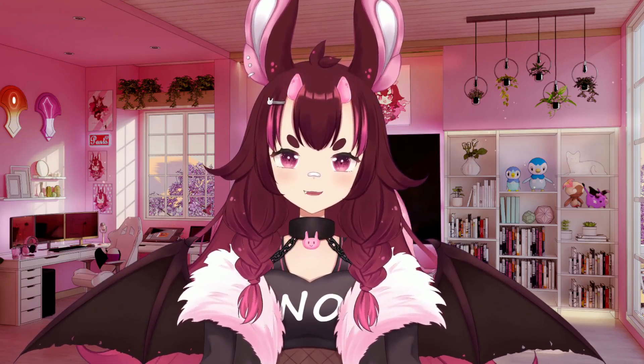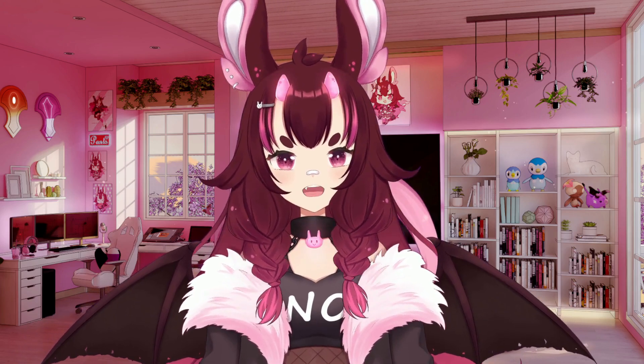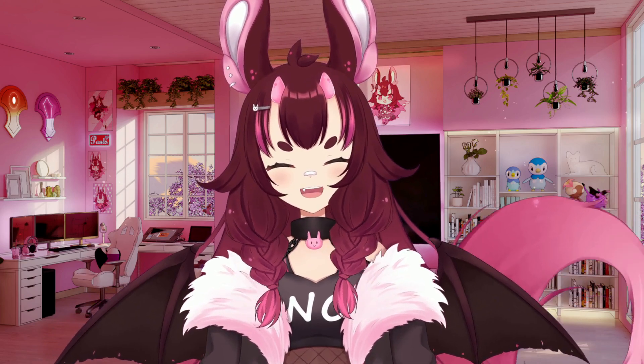Hey, good morning and happy patch day! I'm really excited because I just picked up myself a pterosquirrel and I'm really excited to see this little guy in action. I hope you'll pop over with me and take a quick look at him. Let's go ahead and say hi.